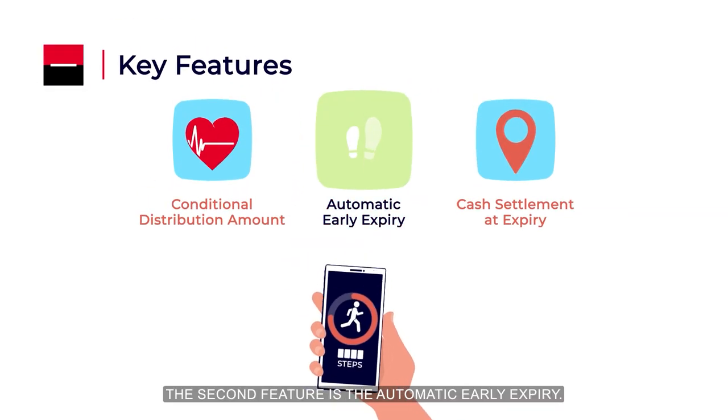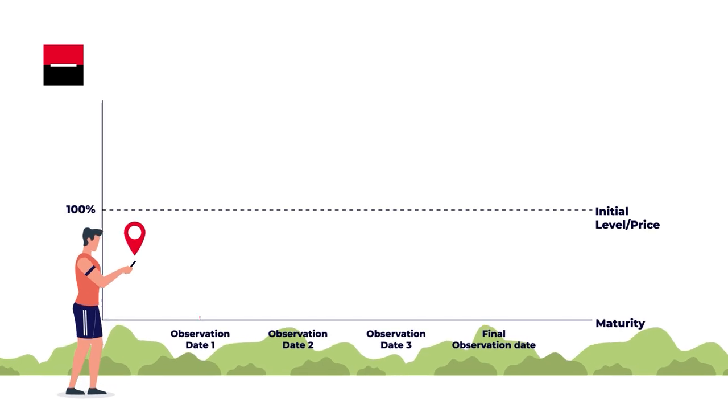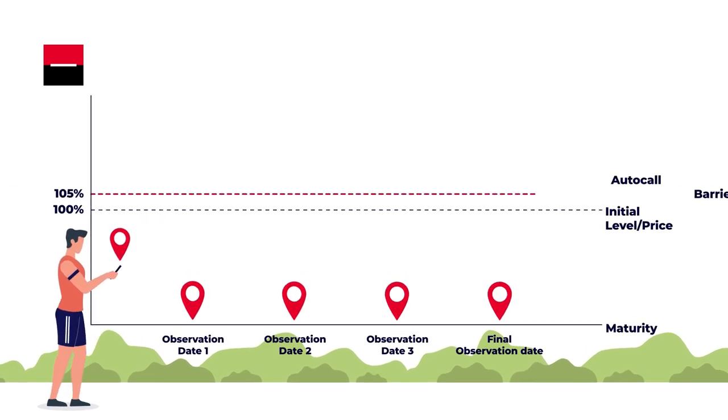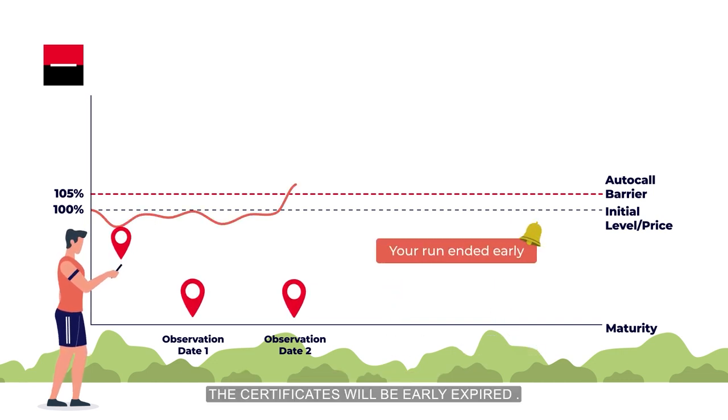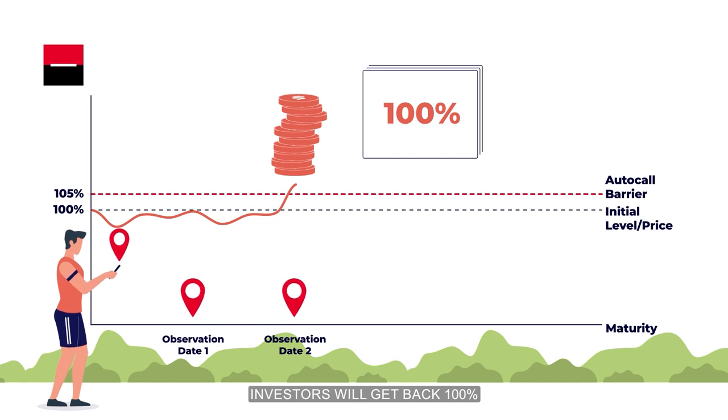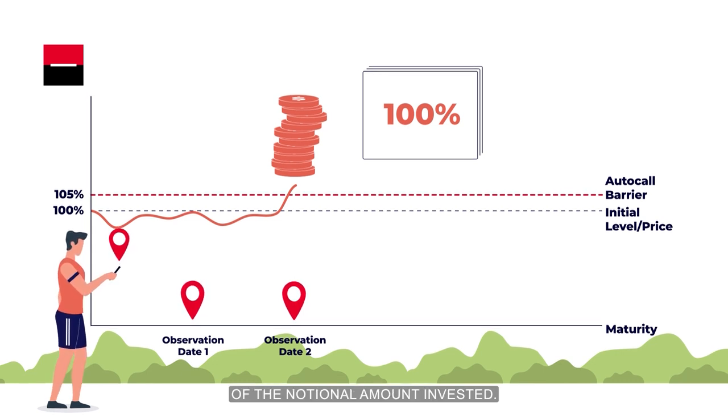The second feature is the automatic early expiry. On any observation date, if the underlying asset closes at or above the autocall barrier, the certificates will be early expired. Investors will get back 100% of the notional amount invested.